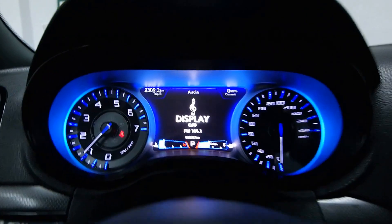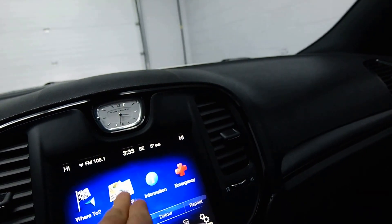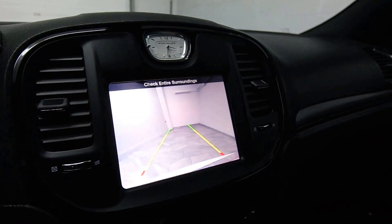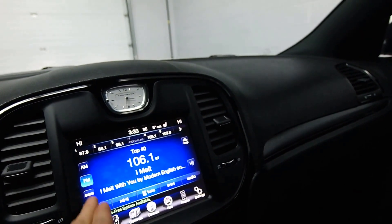Bluetooth, 44,000 kilometers, touch-screen navigation, reverse camera, front heated seats, satellite radio.